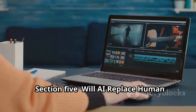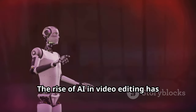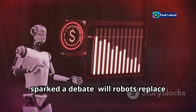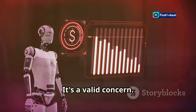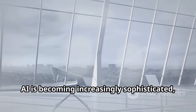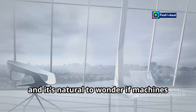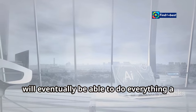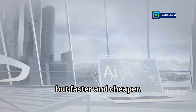Will AI replace human video editors? The rise of AI in video editing has sparked a debate. Will robots replace human video editors? It's a valid concern. AI is becoming increasingly sophisticated, and it's natural to wonder if machines will eventually be able to do everything a human editor can do, but faster and cheaper.